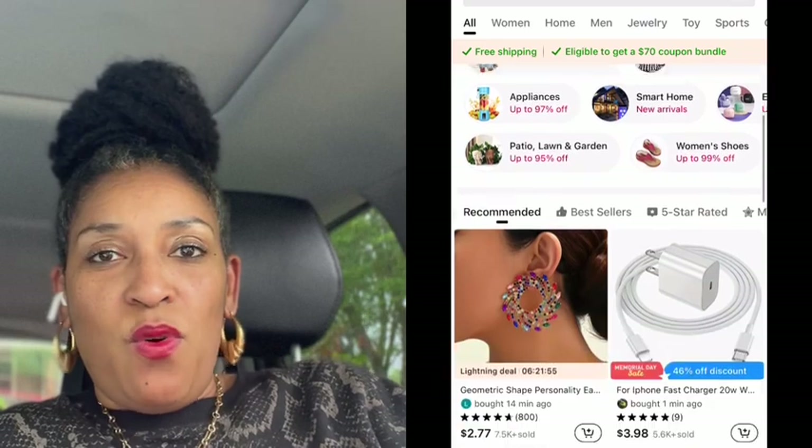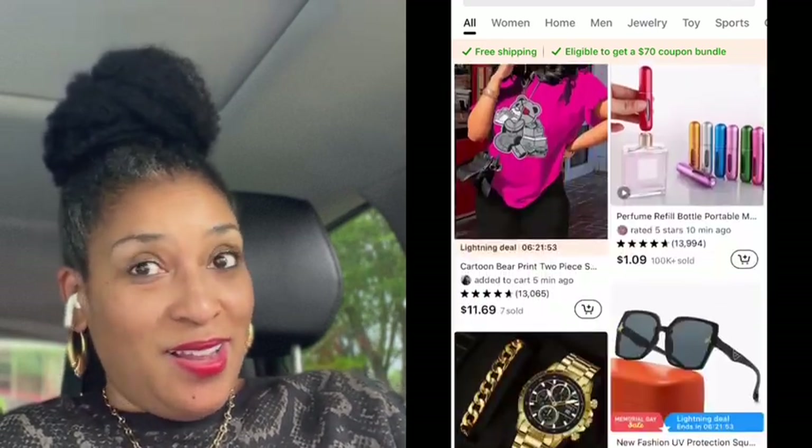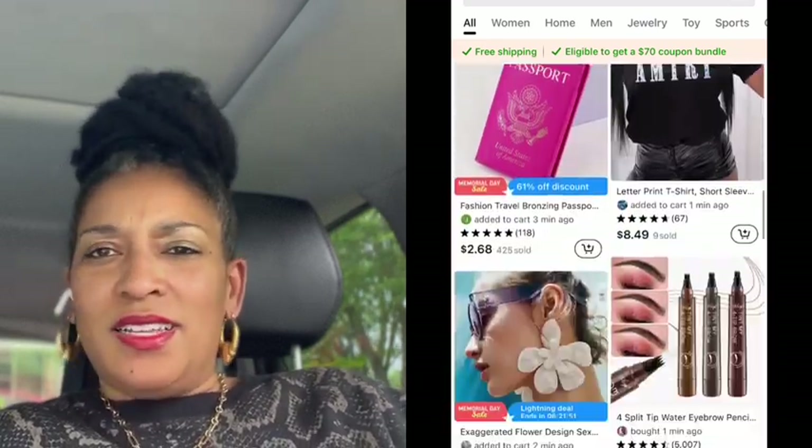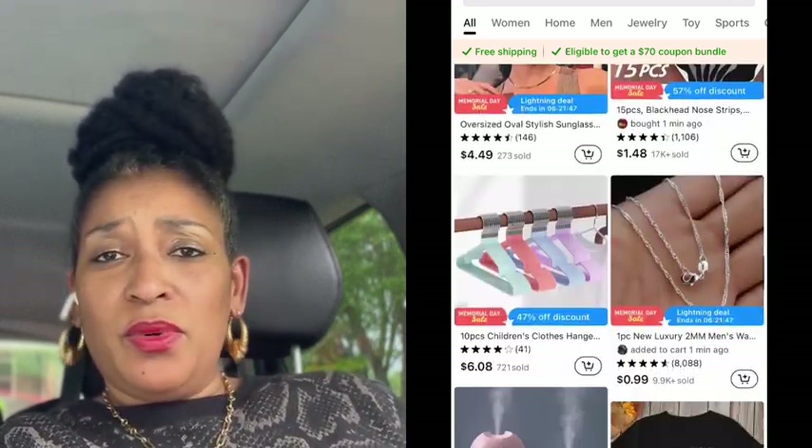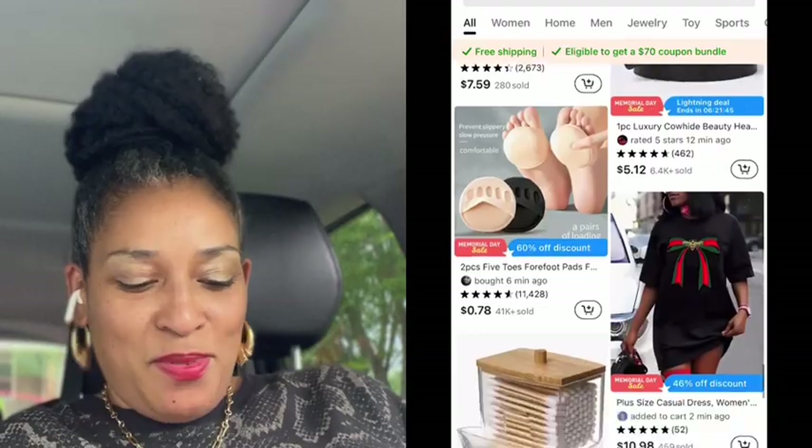Hello, welcome back to the channel! It's Crystal of Crystal's Classy Life, and in today's video I have a small Temu haul that I wanted to share with you lovely people. Let's jump into this Temu haul — I got some super cute things. I hope you all are enjoying your Friday so far; I'm on my lunch now.